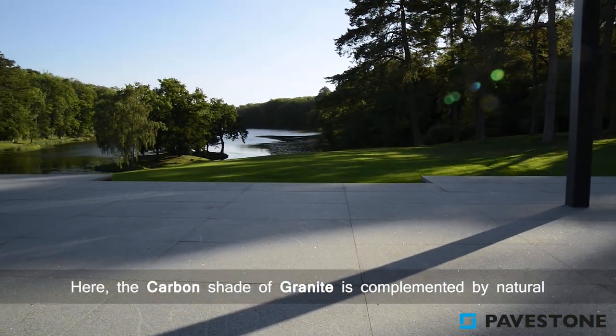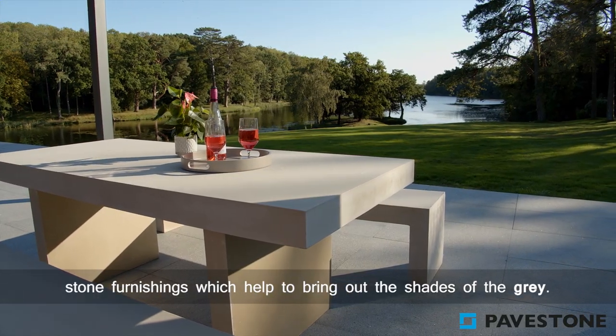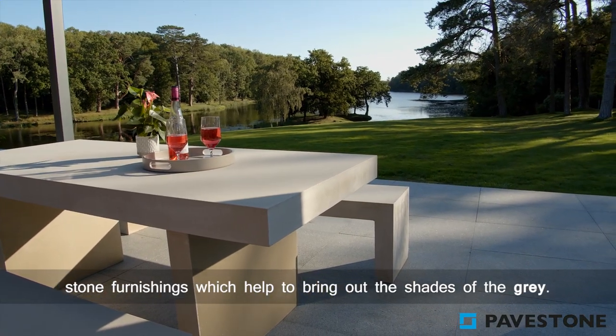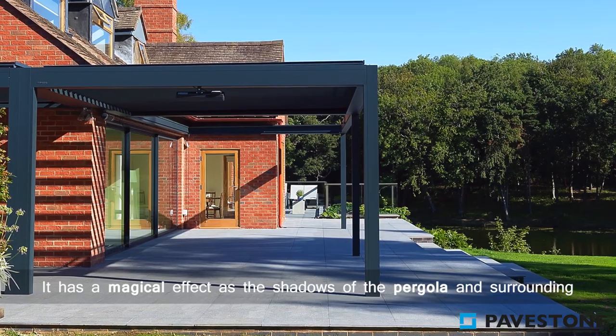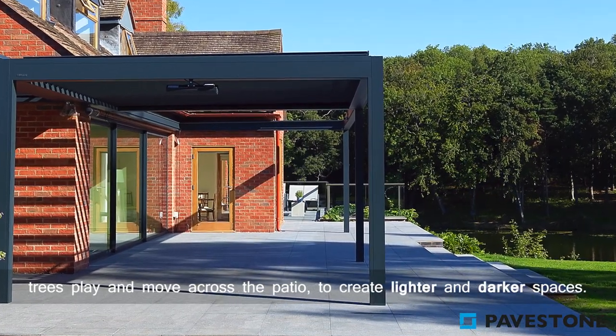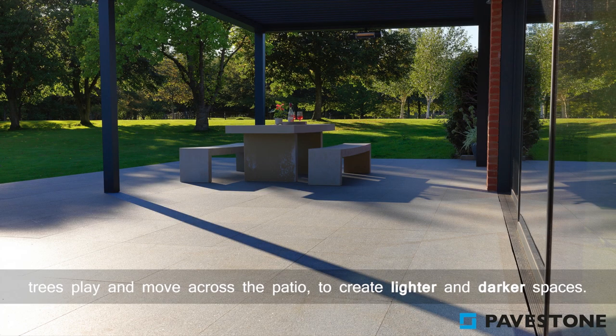Here the carbon shades of granite are complemented by natural stone furnishings, which help to bring out the shades of the grey. It has a magical effect as the shadows of the pergola and the surrounding trees play and move across the patio to create lighter and darker spaces.